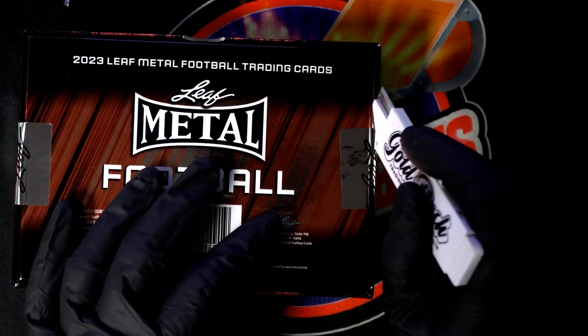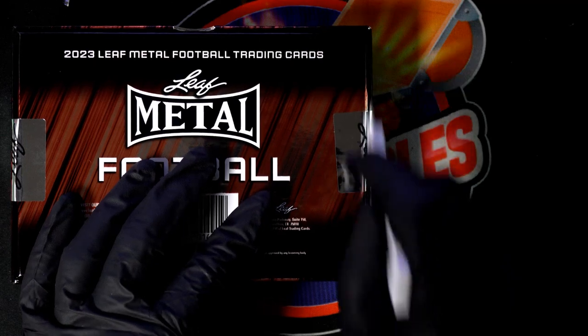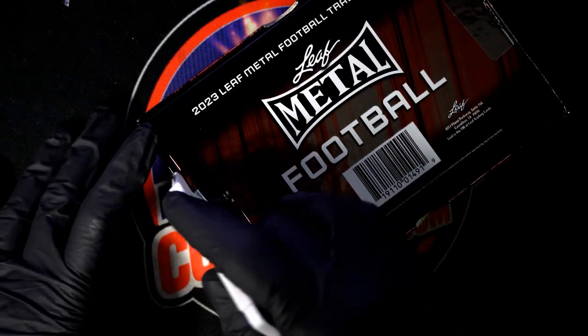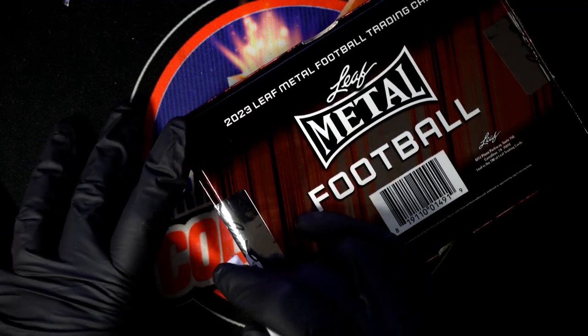CJ Stroud is who we want to see — CJ Stroud is who we want it to be.